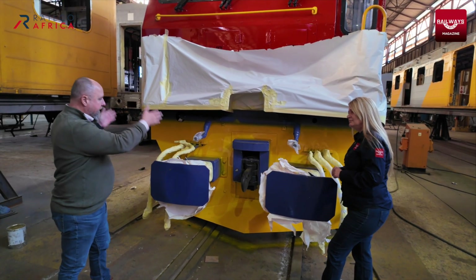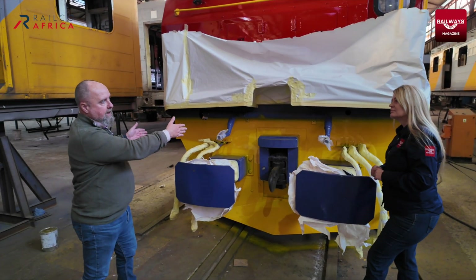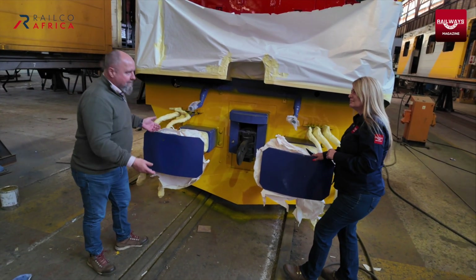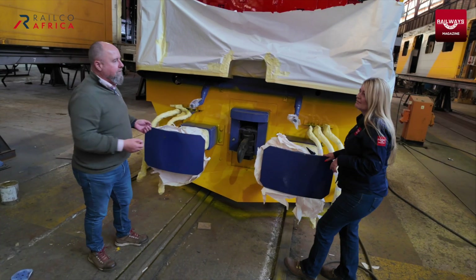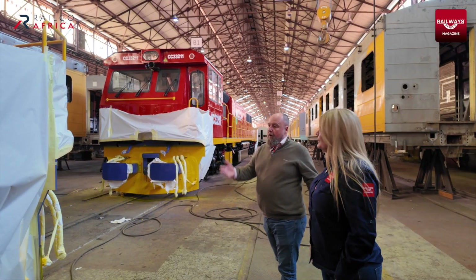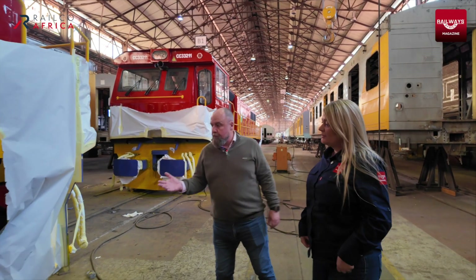They wanted quite significant stiffening behind here. Whilst this is a non-kinetic coupling system, inevitably in day-to-day operations we expect there to be some contact. The major change was to the gauge.